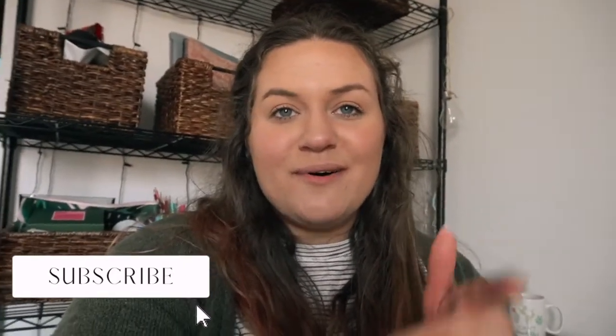Before I get started, be sure to subscribe to my channel down below, don't forget to give this video a thumbs up, and we're just gonna make this casual and vlog style — so let's go ahead and get started.